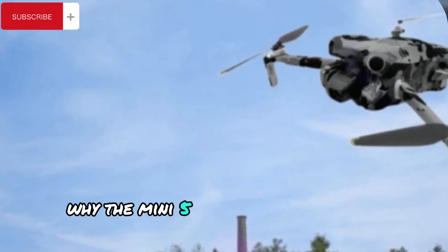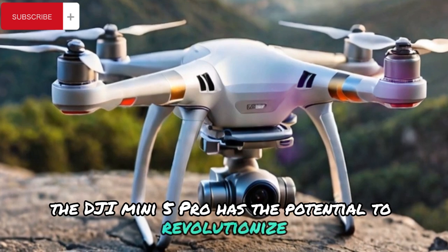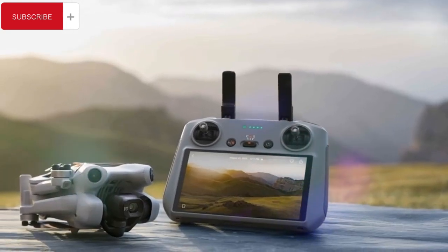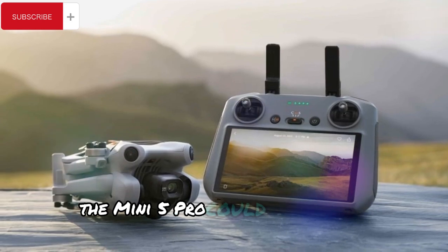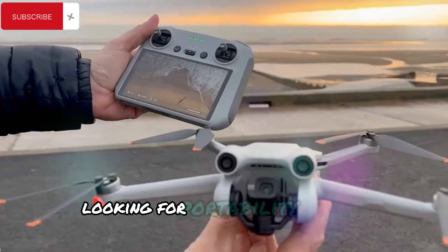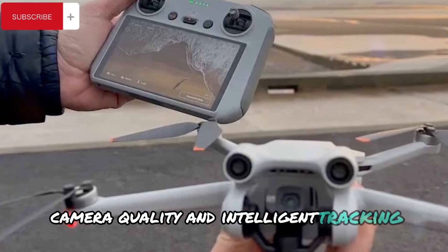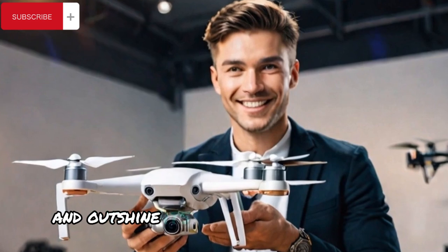Why the Mini 5 Pro could be a game-changer. The DJI Mini 5 Pro has the potential to revolutionize the compact drone market by addressing user demands and incorporating cutting-edge technology. If DJI successfully implements these anticipated features, the Mini 5 Pro could become the ultimate choice for both beginners and experienced drone pilots looking for portability without compromise. By improving core aspects such as flight performance, camera quality, and intelligent tracking, the Mini 5 Pro could set a new benchmark in the industry and outshine its competitors.